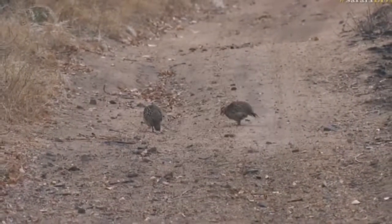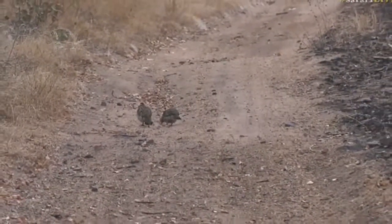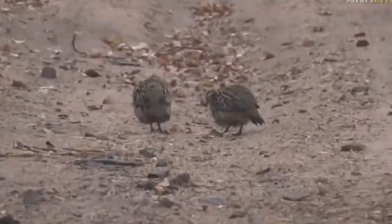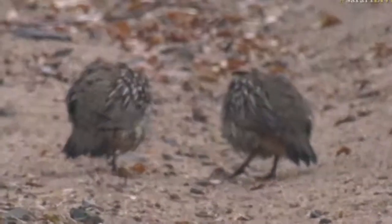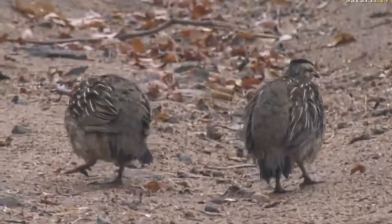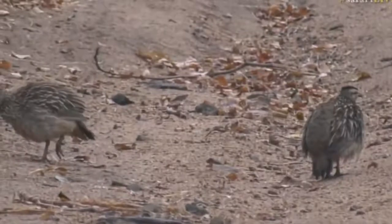Earlier Byron was discussing very briefly about Spur Fowls versus Franklins. If we look — can we have a closer look at their legs? You can see there that they've got little spurs. Look at those very sharp spurs at the back, very much like a chicken, though not quite as long as a rooster's spurs can get.